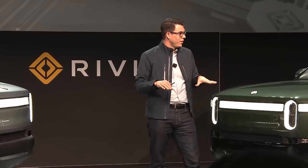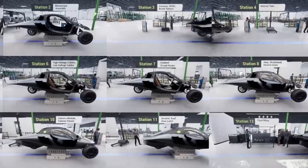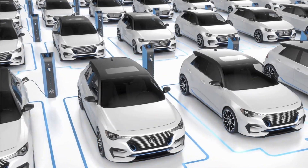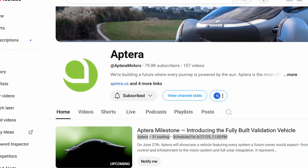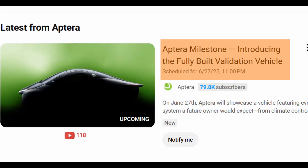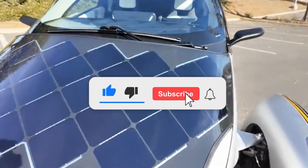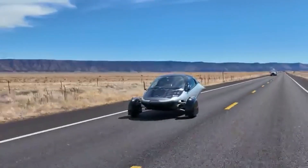Imagine a world where solar-powered vehicles are manufactured locally, assembled quickly, and charged passively. Imagine reducing grid dependency, not increasing it. What else might we redesign from the ground up? Let us know what you think about Aptera's validation vehicle in the comments below. Could this be the dawn of solar mobility? If you're as curious about clean tech and sustainable innovation as we are, don't forget to give this video a like, subscribe to the channel, and tap the notification bell.